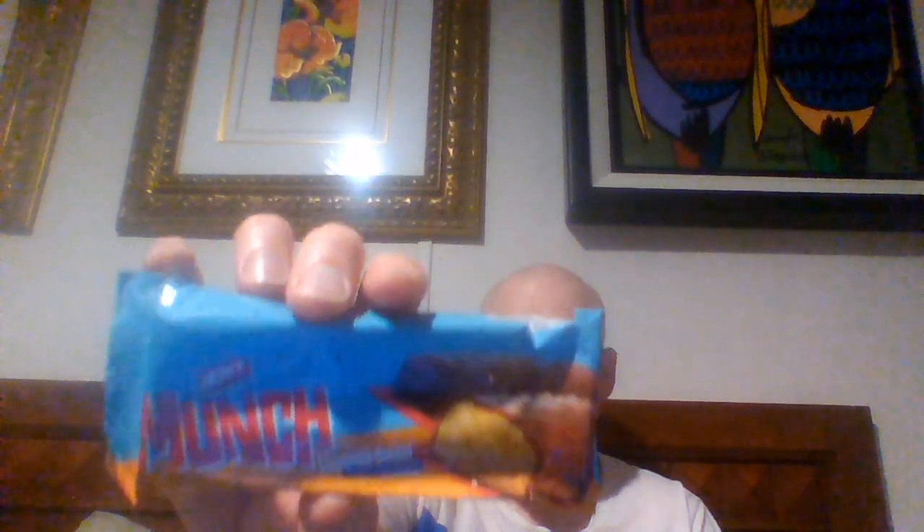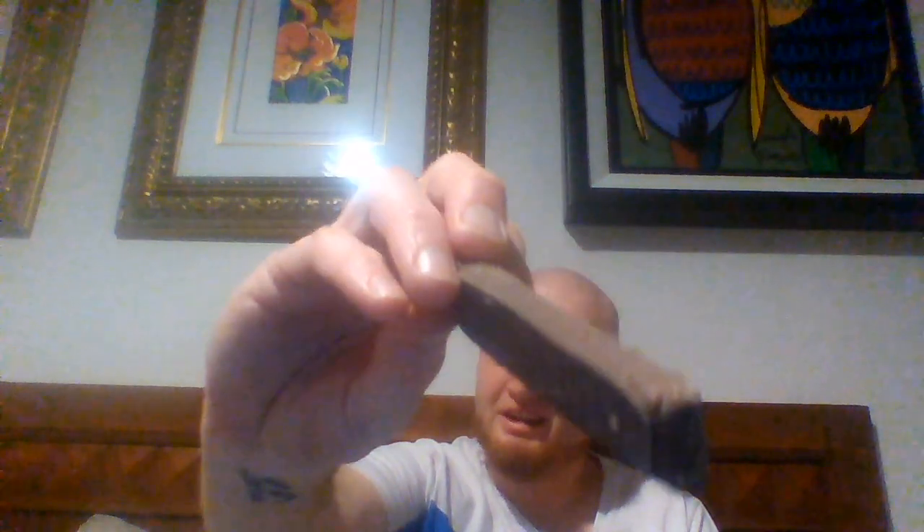And this just says Munch — chocolate coated fluffy crisp fingers. It just looks almost like a candy bar.